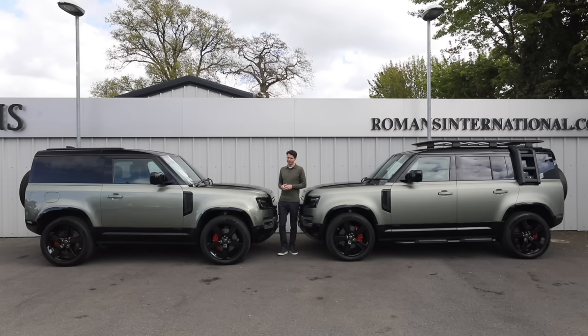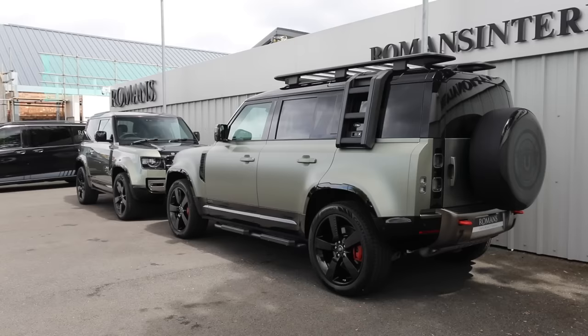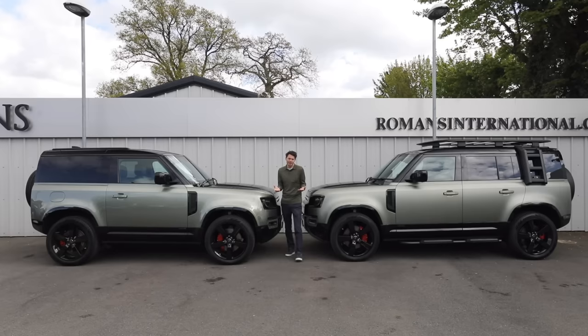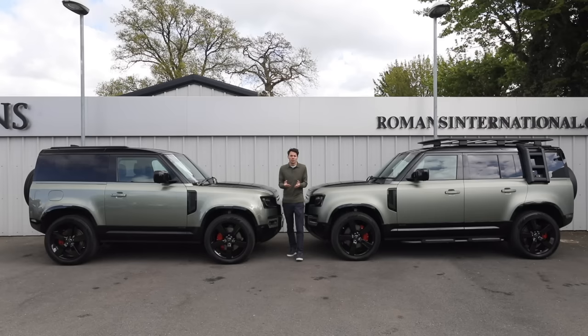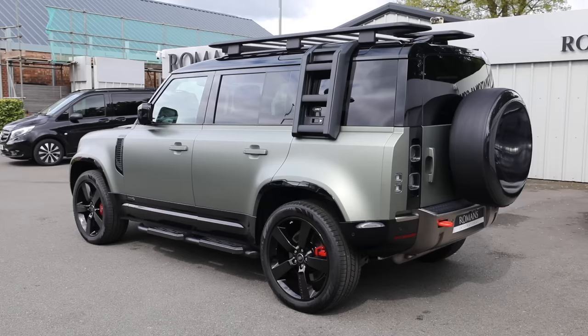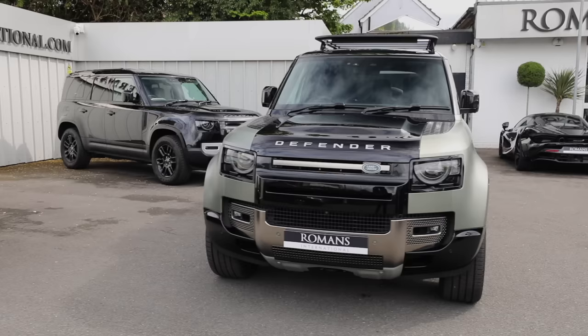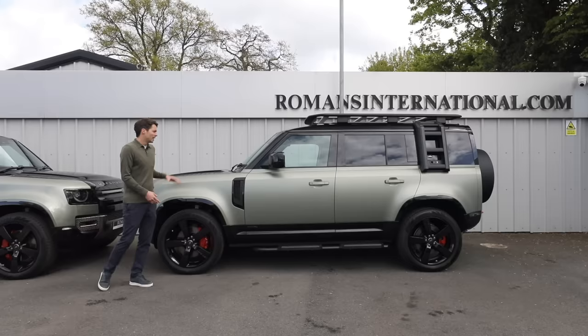The first main choice is between the 90 and the 110 — short wheelbase or long wheelbase, three doors or five doors. This really comes down to practicality, style, and what suits your lifestyle best. Starting with the 110: it came out first, received amazing reviews, won loads of Car of the Year awards, but it is a big car — with its advantages and disadvantages.